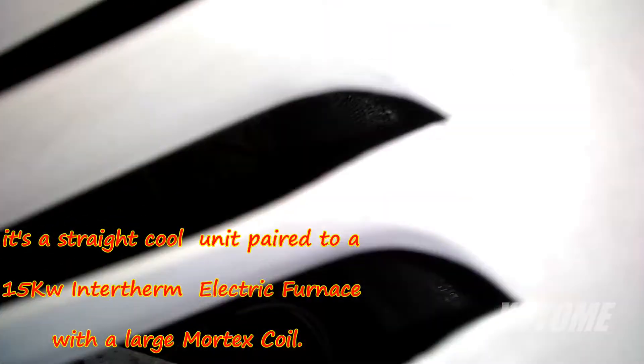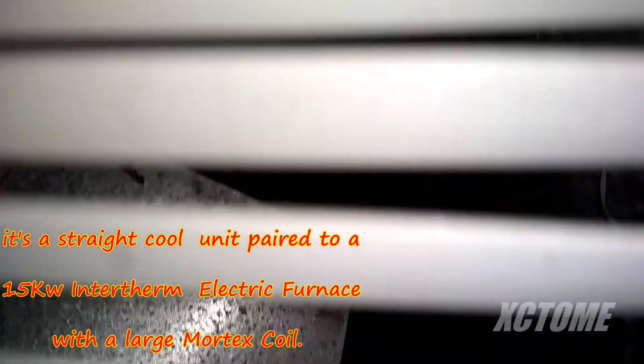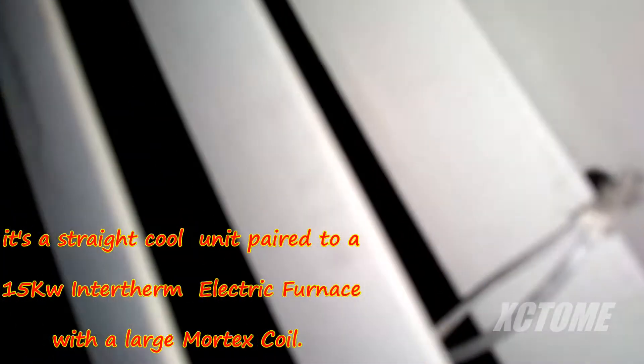Here is the outdoor unit. It is a Goodman — there's no badge on it. I'm pretty sure it's a straight cool unit. It's got a Bristol compressor. I can't really see down in here well.